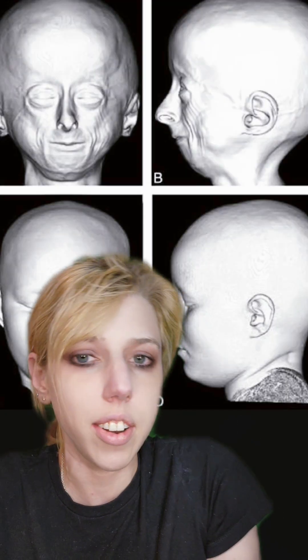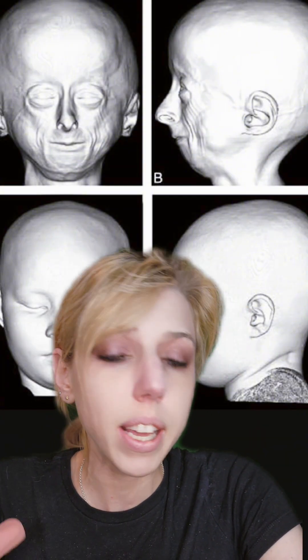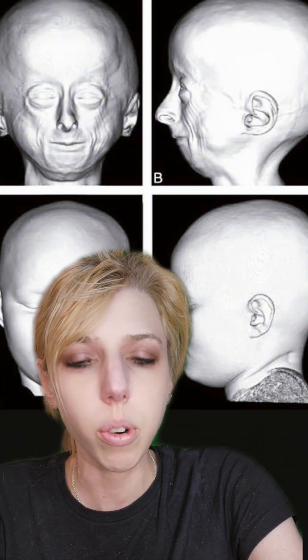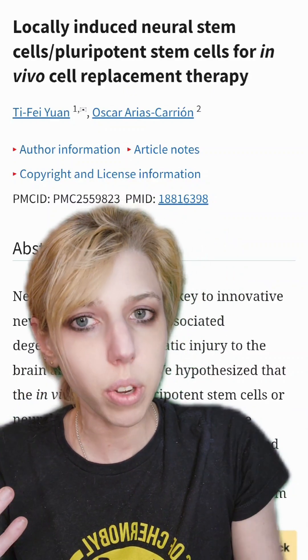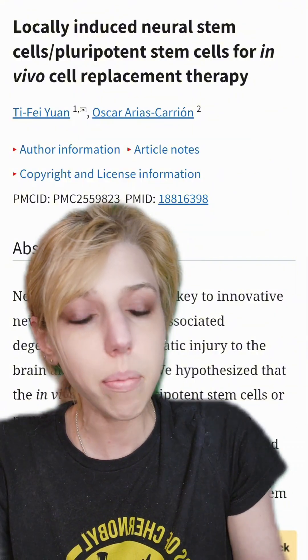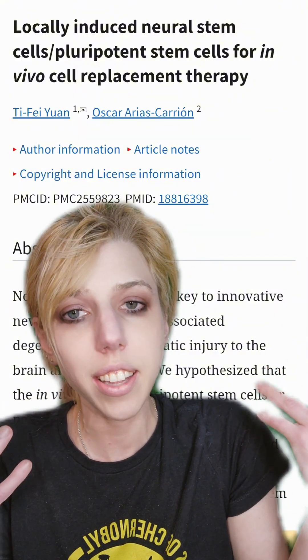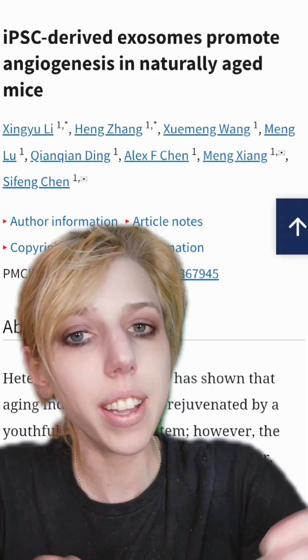Doing it in vivo can cause it to turn into other stuff, like a teratoma. A teratoma is when your cells try to become a person but just do not make it — don't look at pictures, or do. For example, you can turn on the genes that would otherwise turn a cell into an embryonic stem cell while it's still in your body, and apparently it's really helped with aging in the brain.